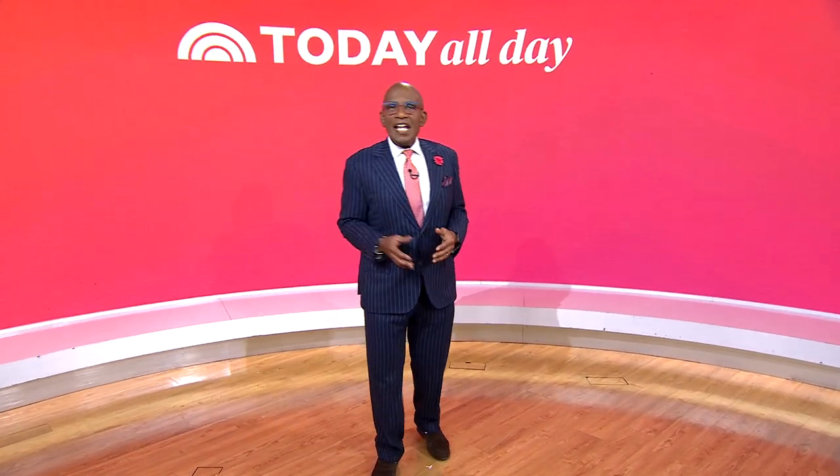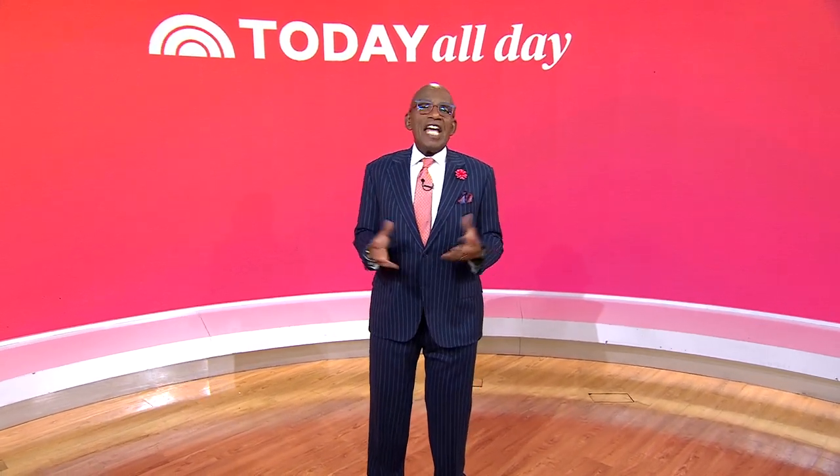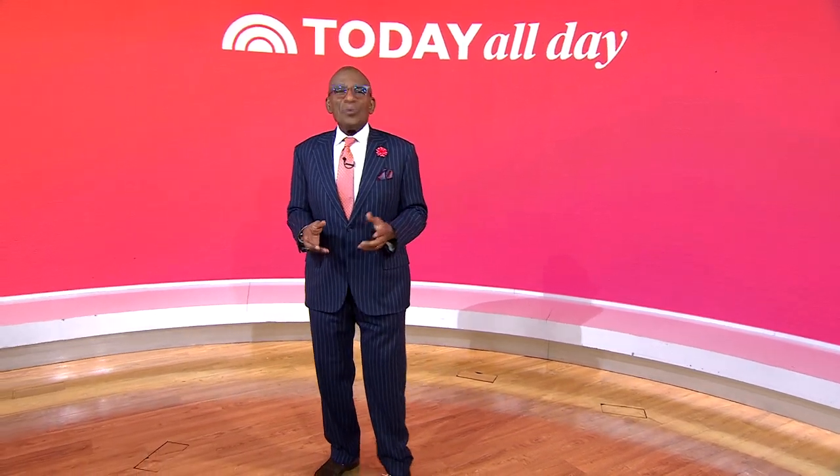Hey, thanks for watching. Don't miss the Today show every weekday at 11 a.m. Eastern, 8 Pacific on our streaming channel Today All Day. To watch, head to today.com/allday or click the link right here.